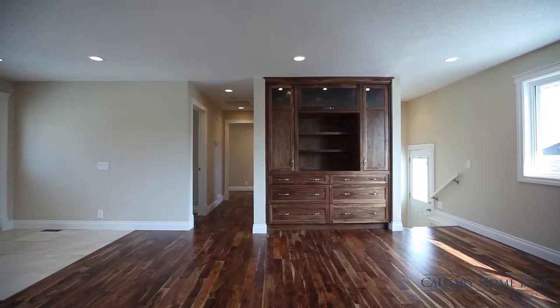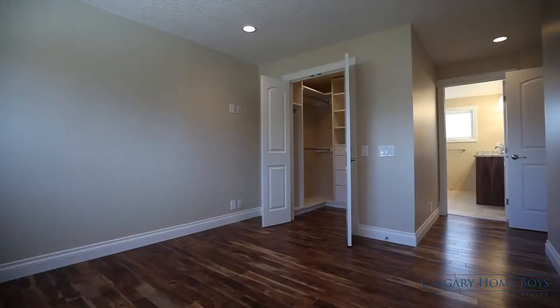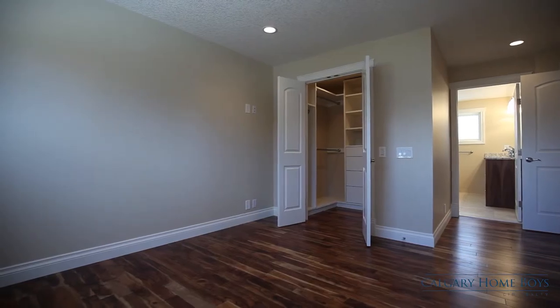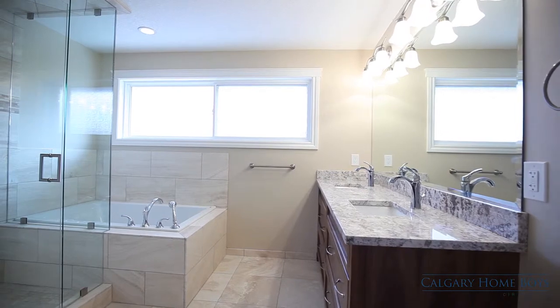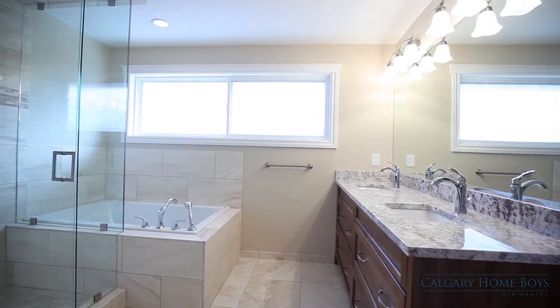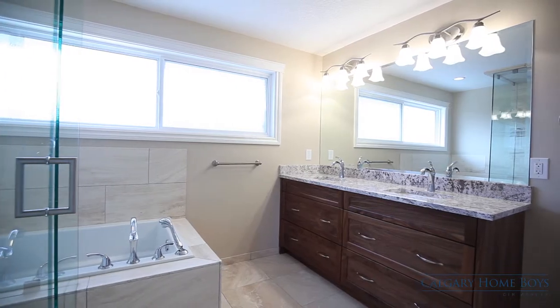Unwind in your upgraded family room or retreat to the spacious master bedroom where you can easily organize clothing in your walk-in closet. Slip into the tub in your incredible five-piece ensuite where heated floors keep your toes warm.